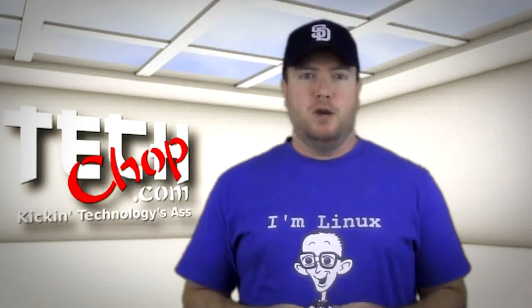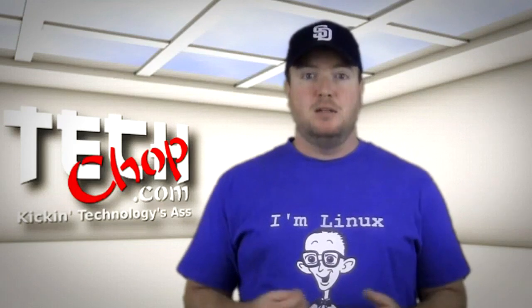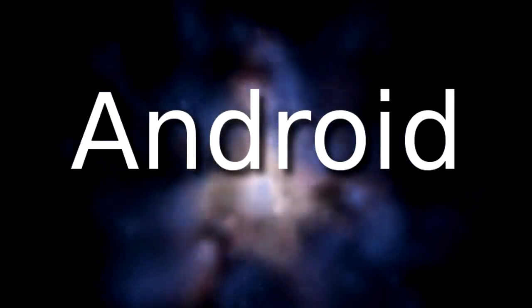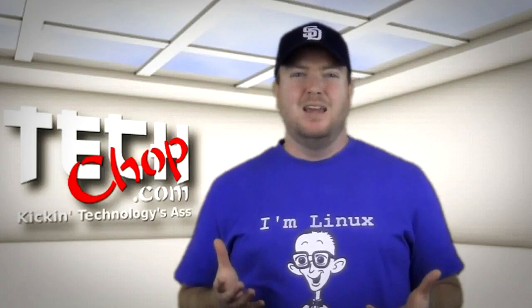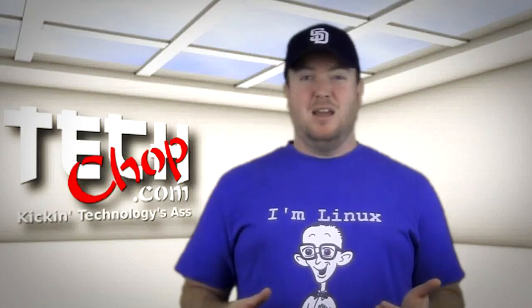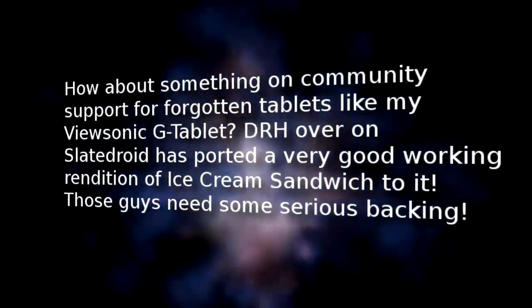Last month, right before getting ready to film episode 14, I sent out a message on Facebook asking for show ideas. I got this message from William G. on Facebook: 'Android.' So I asked, anything in particular you want to see about Android? And he said, how about something on community support for forgotten tablets?